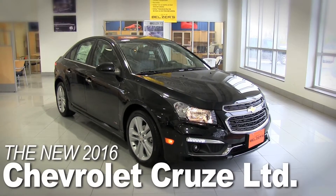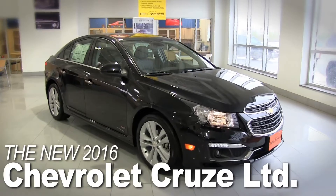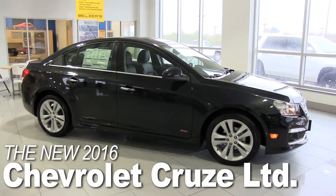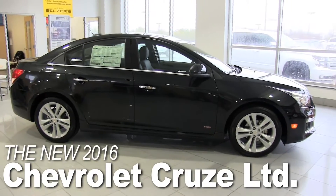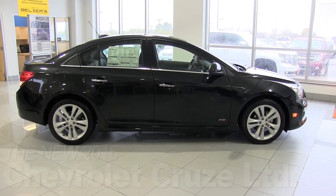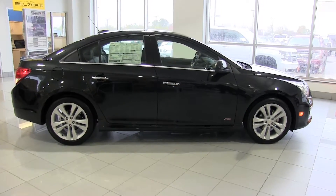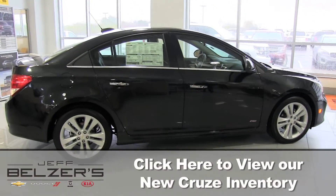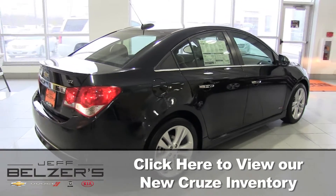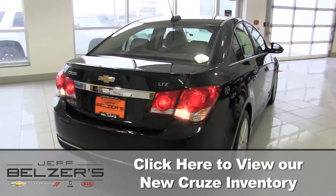It's the 2016 Cruze Limited, now at Jeff Belzer's in Lakeville, Minnesota. Way beyond the everyday drive, the 2016 Cruze Limited offers you surprising space, quiet refinement, advanced safety features like LED daytime running lamps, and ingenious technology. They'll see you coming, and like what they see.